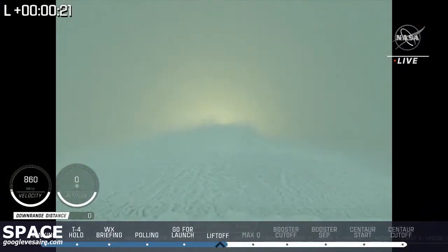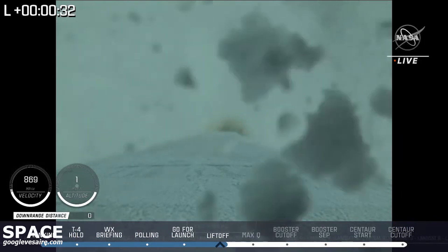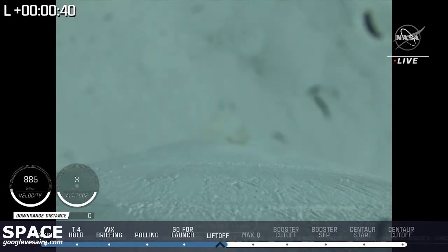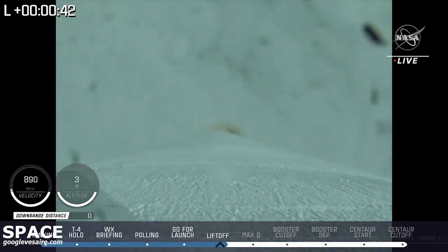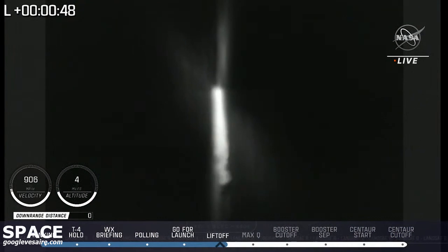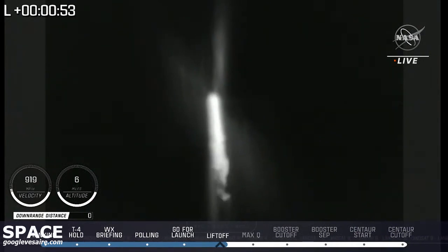Control system response looks good. Engine operating parameters continue to look good. The vehicle has begun the pitch-over maneuver. Body rates look good. That pitch-over maneuver heading it to the south, towards Southern California and down to Mexico. Now passing 40 seconds into flight. Engine operating parameters continue to look good. Pump speeds and injector pressure are all within expected ranges. Now 55 seconds into flight. Vehicle is now completing the pitch-over maneuver. Body rate responses continue to look good.